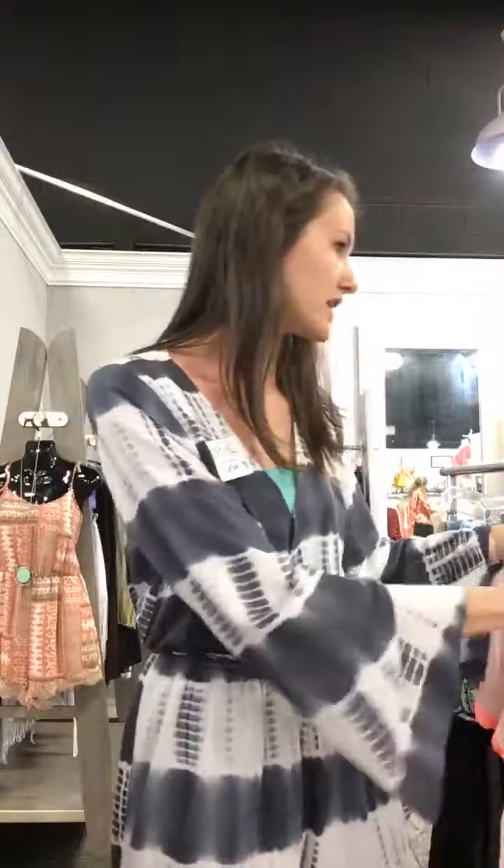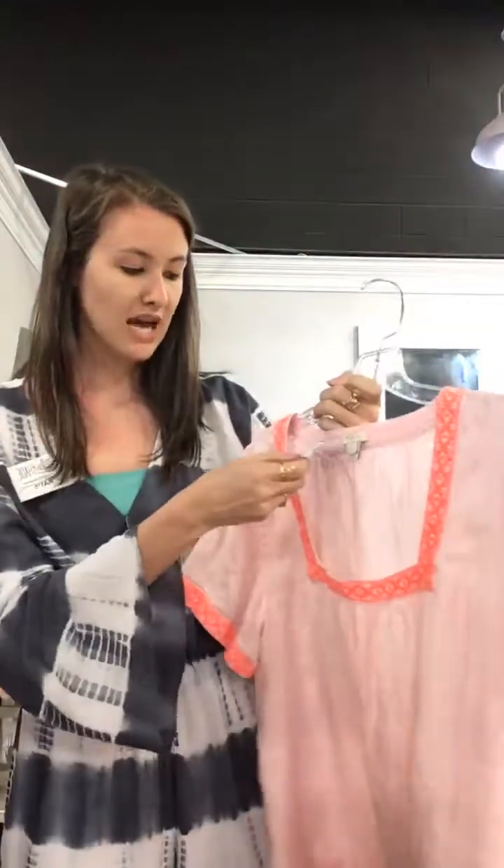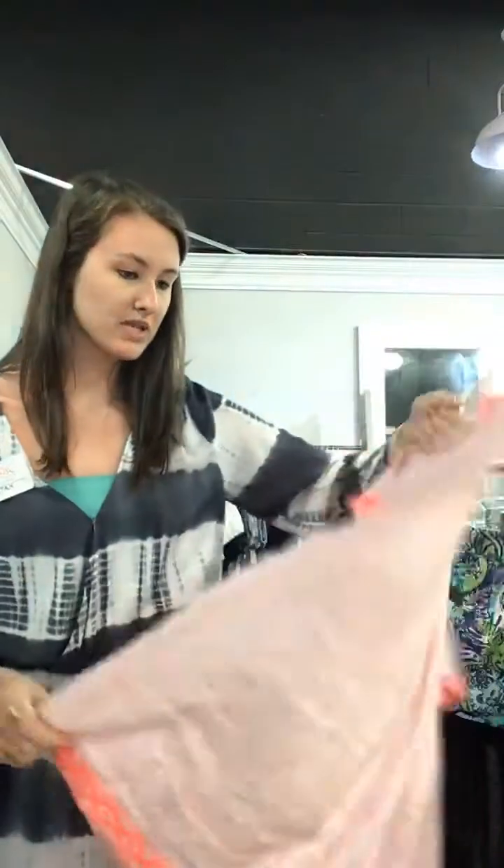We have this size large J.Crew top again with cute, fun, vibrant colors and embroidery. It's only $14 today. Really soft, lightweight material — really cute with a pair of white jeans.